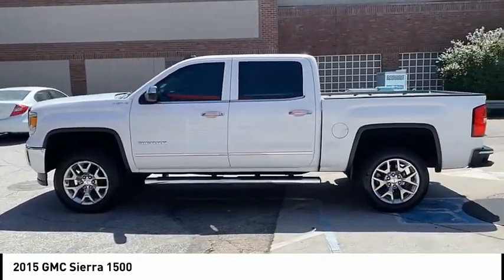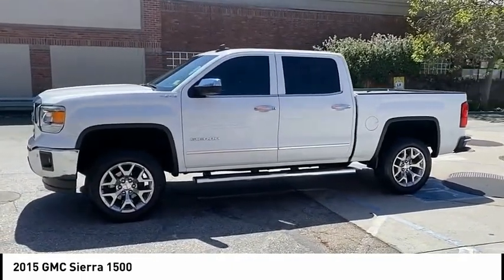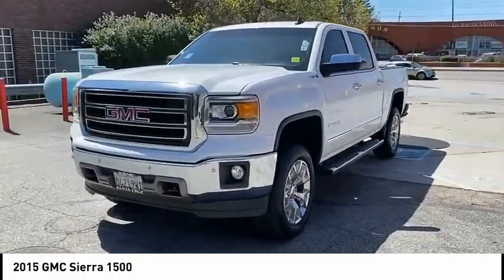This vehicle has less than 90,000 miles. Here are some of this vehicle's great options: electronic stability control, alloy wheels, brake assist, traction control.